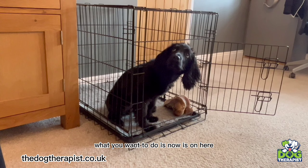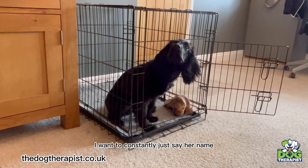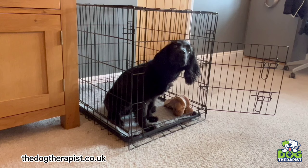At the moment with Nelly we want to do this for at least a minute. I can get Nelly to stay for four or five minutes now. As she looks at me, I want to constantly just say her name — 'Nelly, good girl' — until I give her the correct command. Can you see she's constantly focused on me, looking at me for permission to have the food or come out of the kennel.